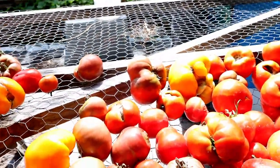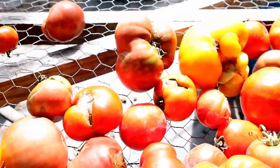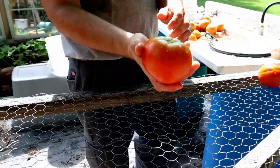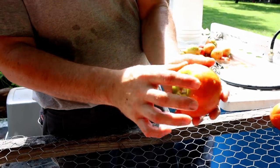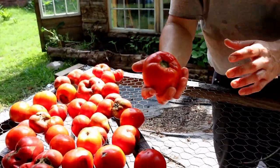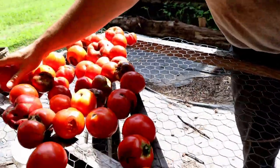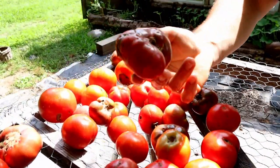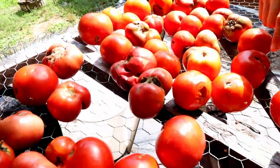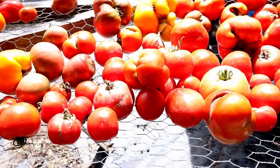What makes them a cull? Just if they have a bad place on them — like this one, there's almost nothing wrong with it, but it has a spot on it. And then you have these that are just kind of splitting open, and this one had a rotten spot.